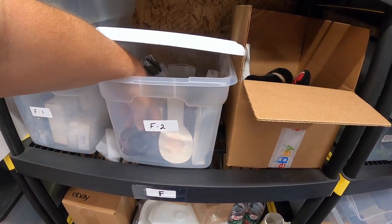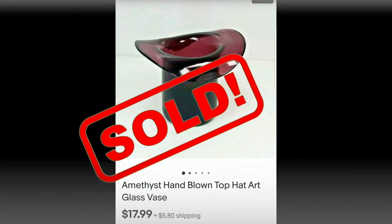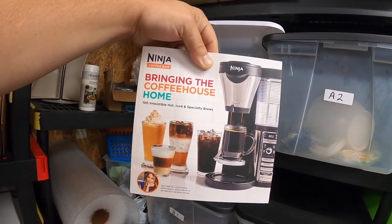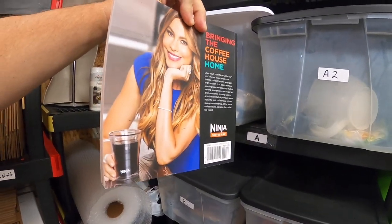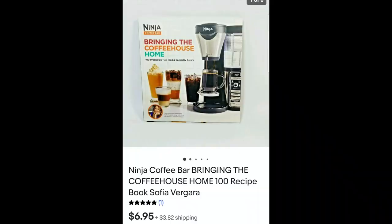The next thing that sold is this little amethyst top hat — it's a bud vase holder, hand-blown in glass, and it's a super cute little thing. I paid $0.50 for this at a garage sale and it sold for $17.99 plus shipping. I also sold this Ninja Coffee Bar book. If you know Sofia Figueroa, she really made the Ninja Coffee Maker popular. This book sold for $6.99 plus shipping and it goes out in media mail.